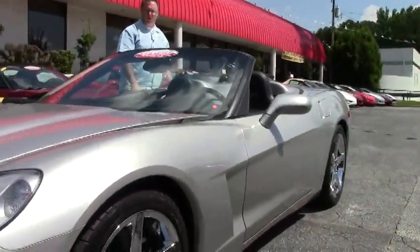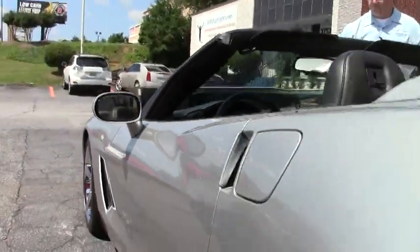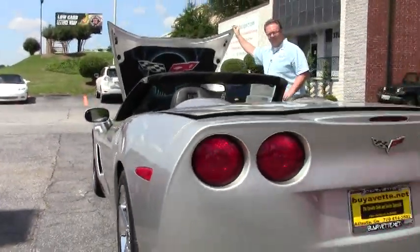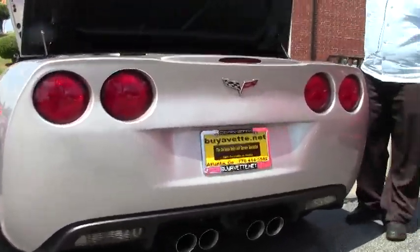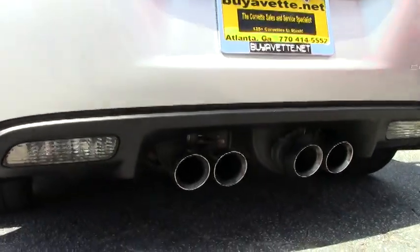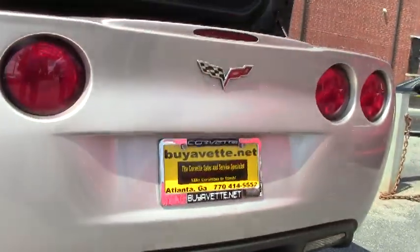Wearing the Michelin Pilot Sport tires. Beautiful chrome wheels, free of curb rash. Dual mode exhaust with a great sound to it.